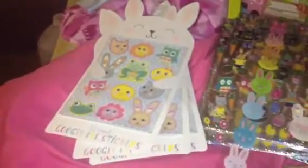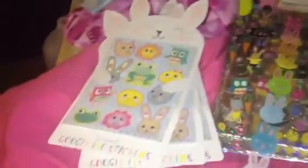Hello everyone, I am back with another haul. This is a Target haul. Most of the stuff is Easter stuff for pocket letters.